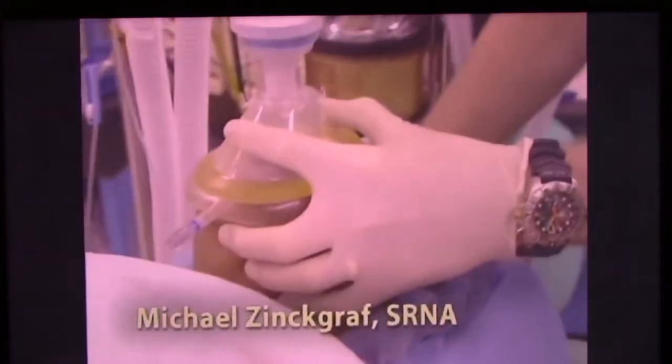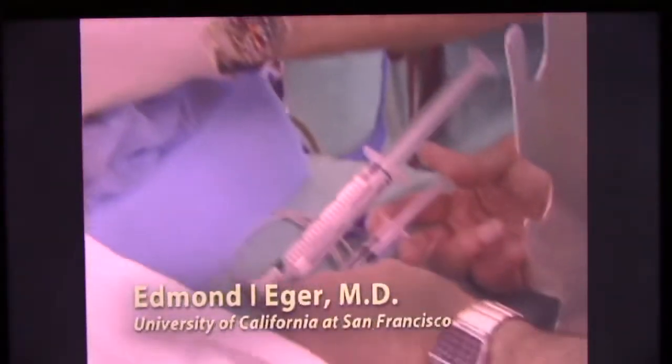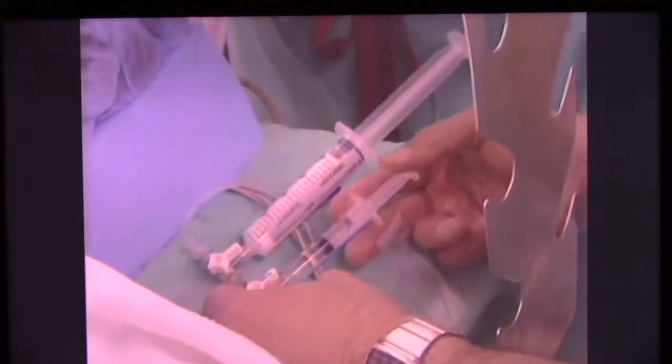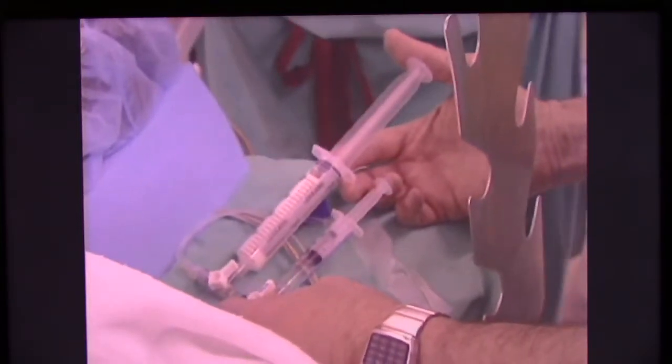I'm going to give two cc's of NL. And how much propofol did you want to have? 200, please.